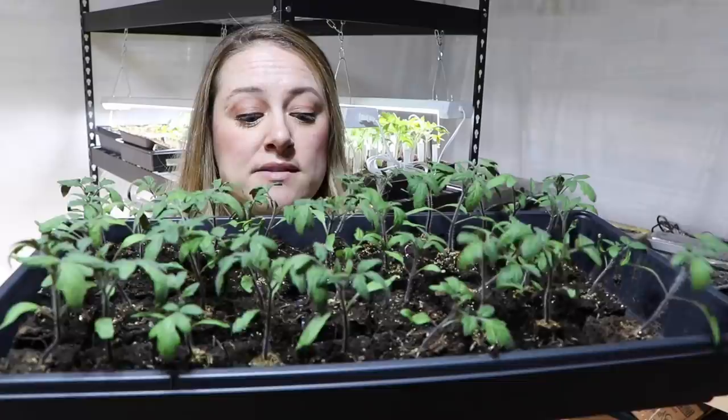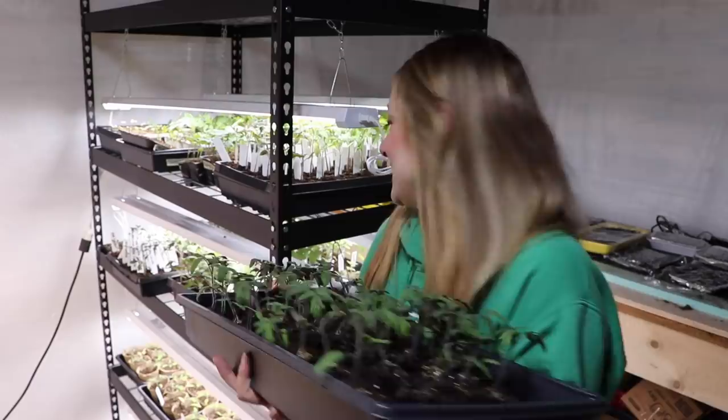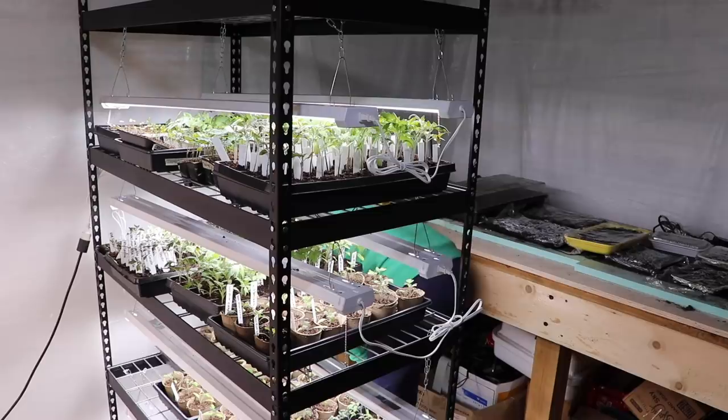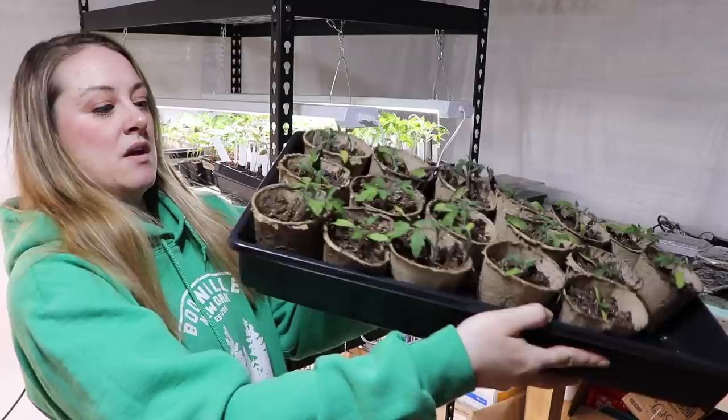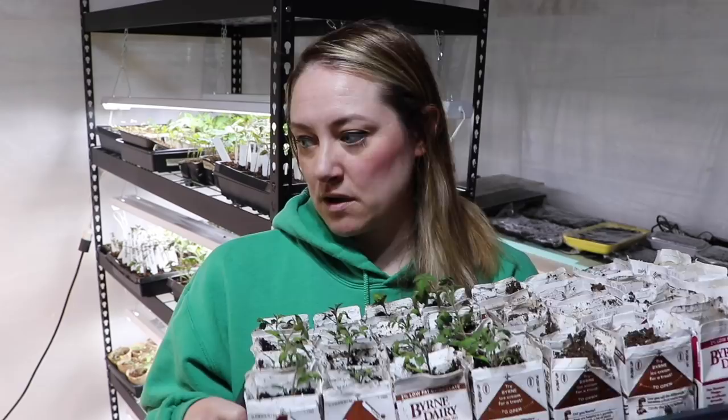These are the tomatoes I put up in two-inch soil blocks — transferred from the three-quarter-inch soil block — and these are all Black Krim tomatoes, labeled on the side. I wanted to see if there was any difference when potting up into a pot versus a two-inch soil block. I also have smaller trays of San Marzano and then one tray in the back without a label — mystery tomatoes.